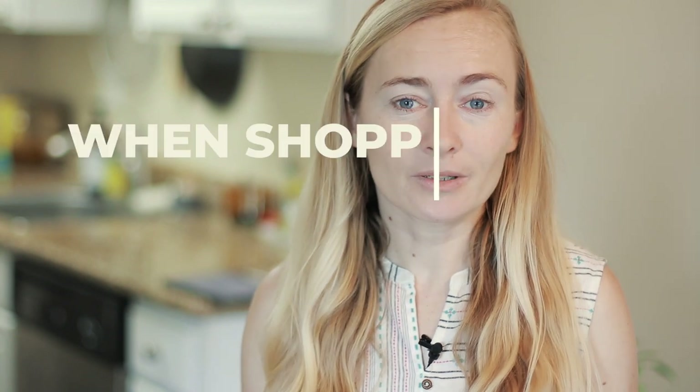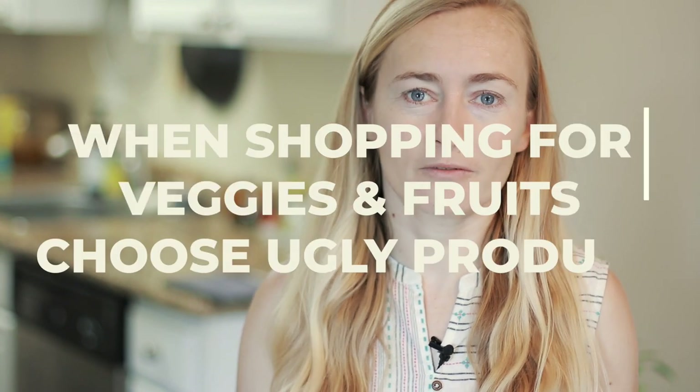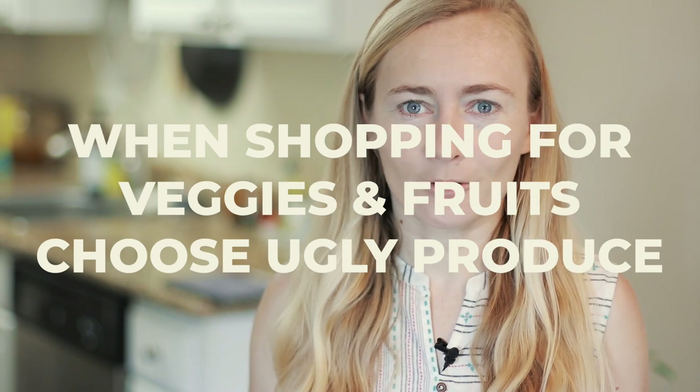Let's talk about ugly produce. When I go to the store or farmer's market, I don't avoid the ugly ones. As someone mentioned in the comments, the uglier the fruit, the sweeter and riper it usually is. So I intentionally choose ugly produce and things that are going to go bad soon, because I know I can cook them. I frequently check the discounted aisle — '50% off' or 'going bad soon' — and buy from there. It saves me money and saves the produce from being thrown away.